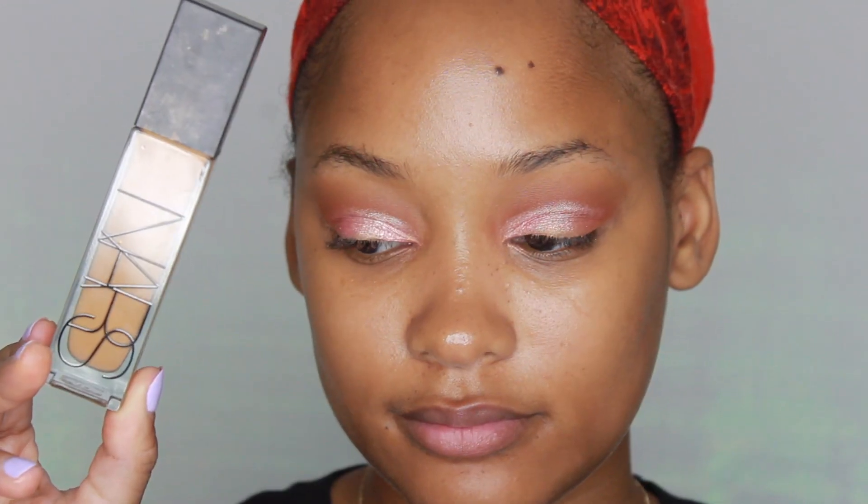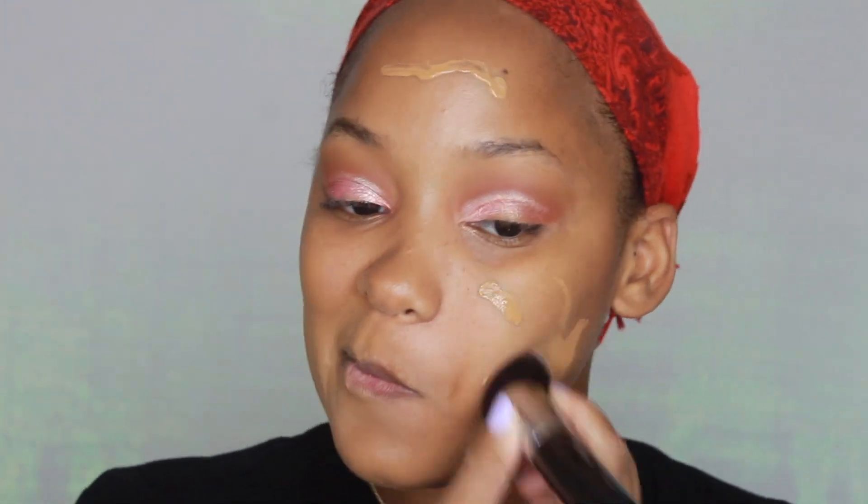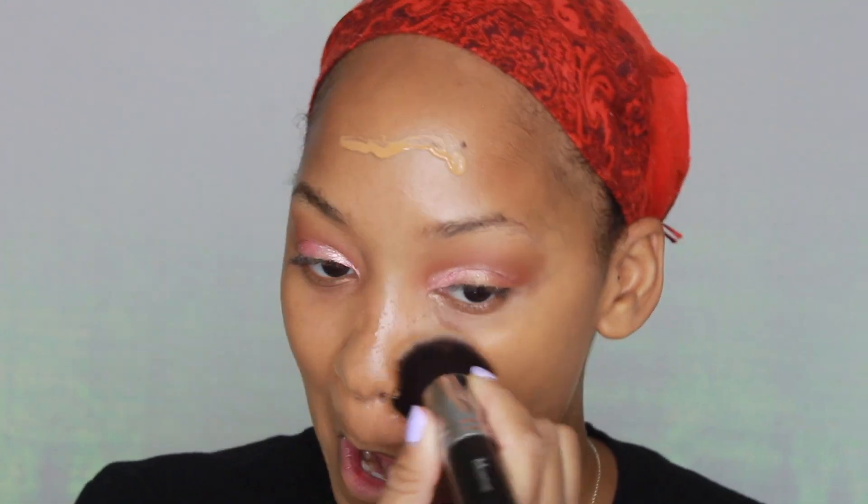For primer, like always, I'm using the Too Faced Hangover Rx Primer, which is my favorite. Next I'm using the NARS Natural Radiant Foundation. This is one of my favorite foundations to use when I want my makeup to look flawless and perfect and it stays on all day. I have a video on all the foundations that I'm currently loving right now — I'll link it right above.